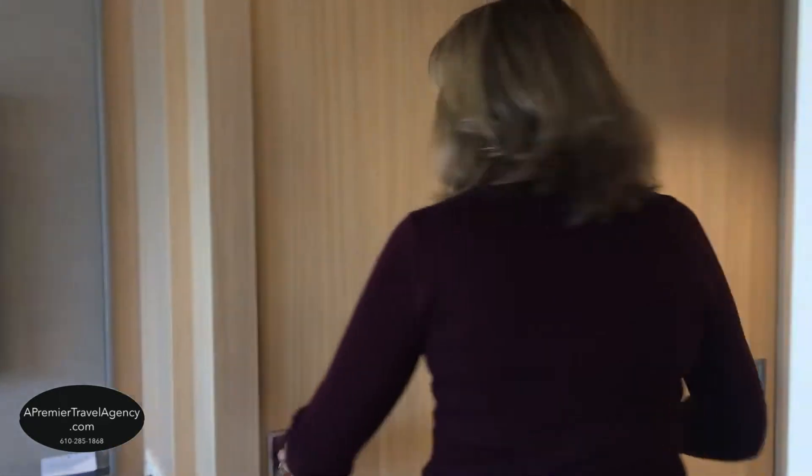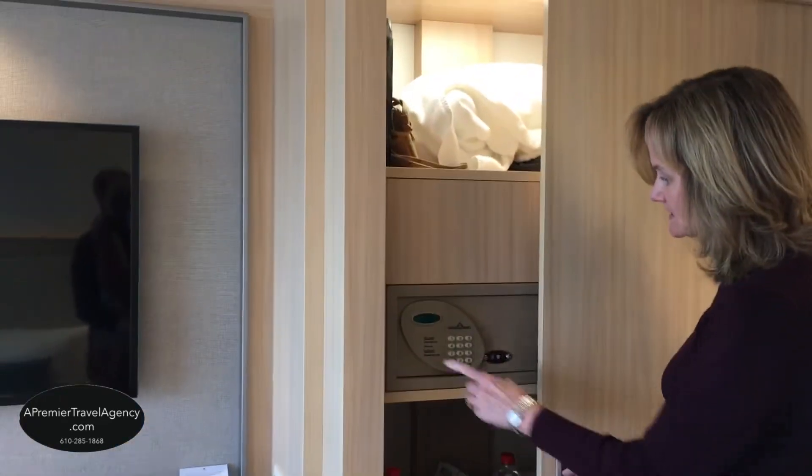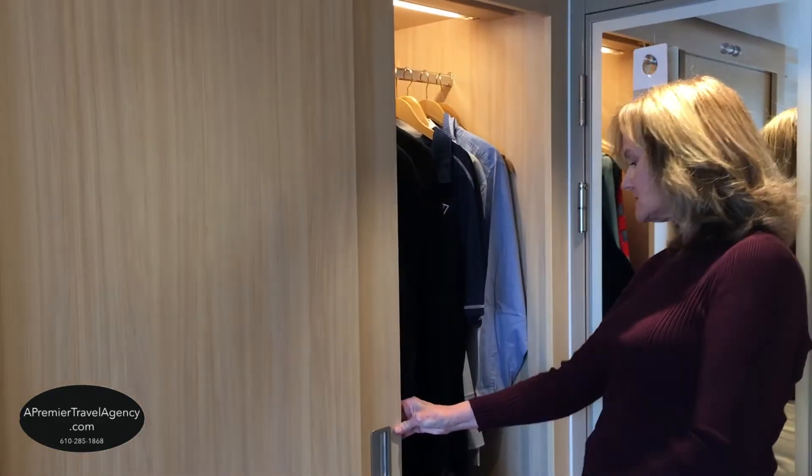We have a double closet here. Inside the closet there's a safe that's large enough for a laptop, and then of course additional closet space.